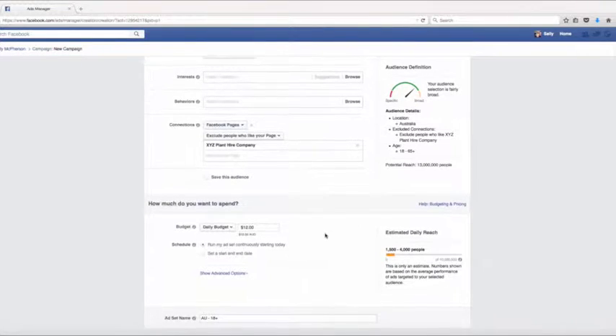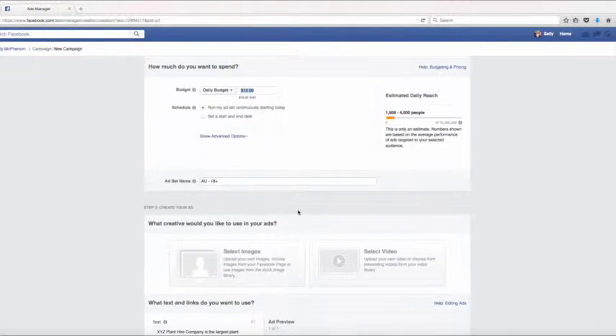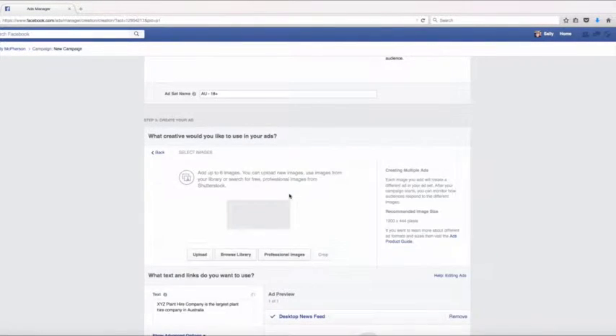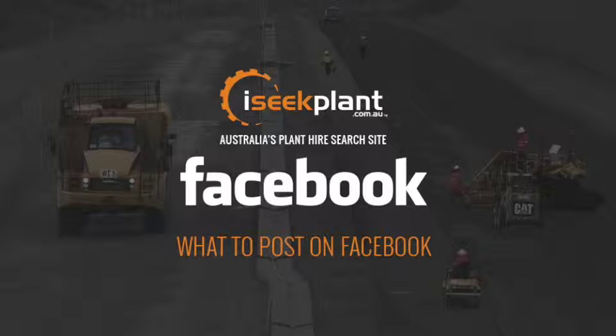Down the bottom, set a budget. You can select a couple of dollars a day promoting your page for more likes and slowly build from there — decide on a small amount that you won't miss. Then upload some images and text that will turn into the promoted post on people's feeds. Make sure it's relevant to your plant hire company and the text is clear and punchy.